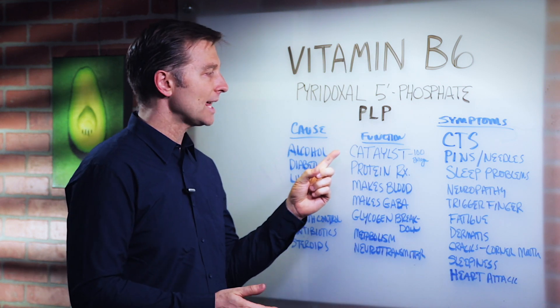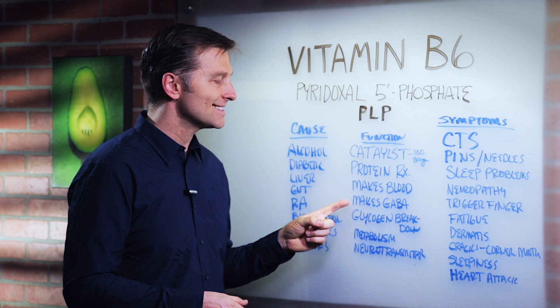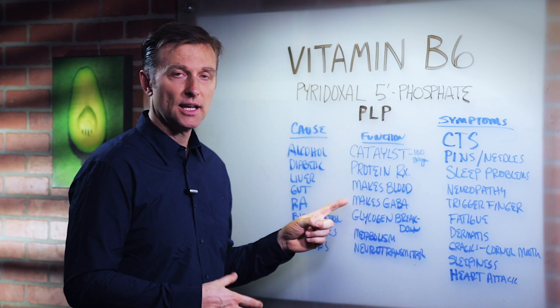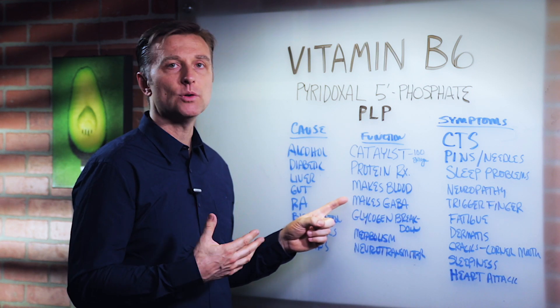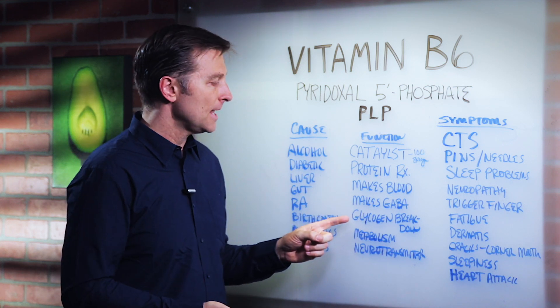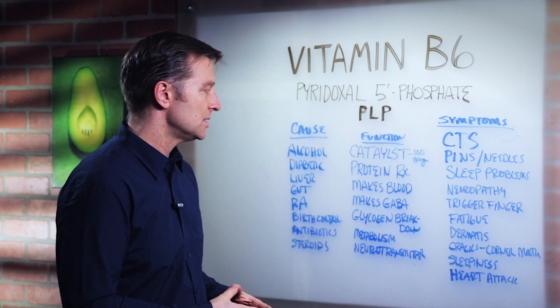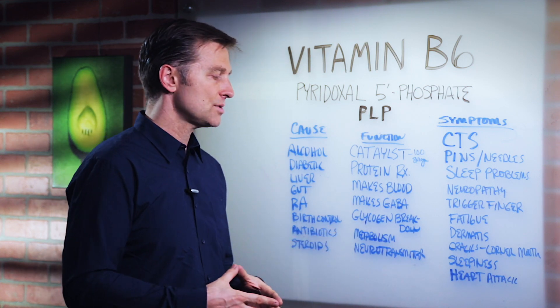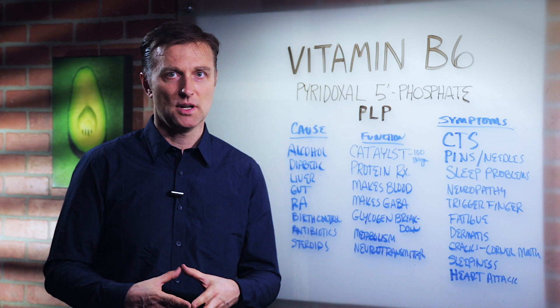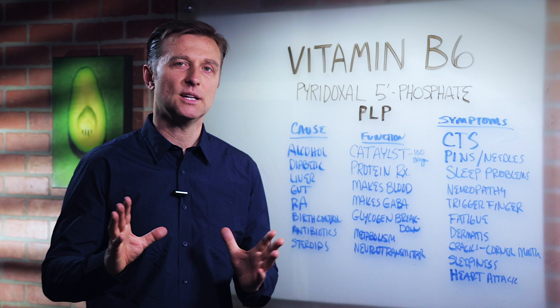The function of B6 is that it acts as a catalyst for over 100 enzymes, mainly in protein reactions. It helps you make blood, it makes GABA — a neurotransmitter that helps with mood, relaxation, stress, and pleasure — and it helps bring your mood up. It's involved in glycogen breakdown and blood sugars, metabolism in general, and the making of neurotransmitters like serotonin. Those are all protein-based.